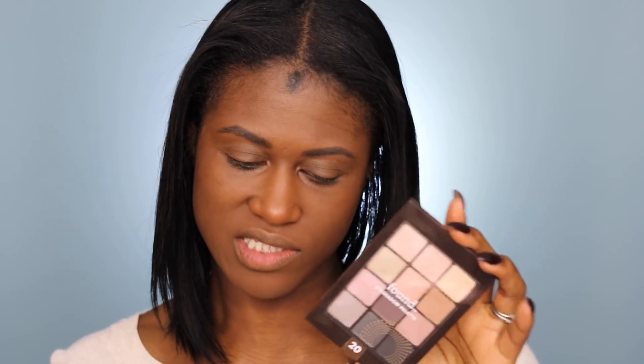Now I'm going to put on some eyeshadow primer so I can get ready to do my eye makeup. I'm using a Wet and Wild eyeshadow primer that I grabbed from Walmart. For my eye makeup, I'm going to be using this Found eyeshadow palette. They sent me actually a couple — this one is the 20 Blush and this is the 10 Nude one.